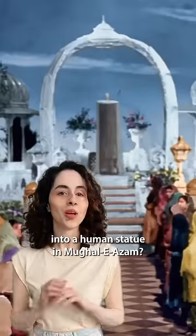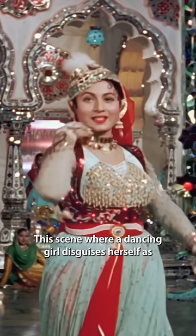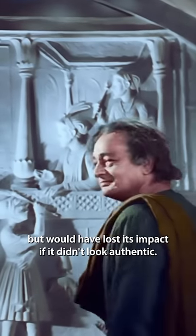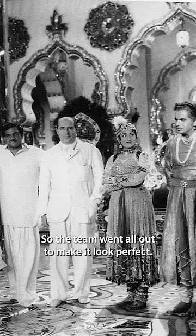How did Madhubala transform into a human statue in Mughal-e-Azam? This scene, where a dancing girl disguises herself as marble, was a highlight of the film. It was a unique and poetic idea, but would have lost its impact if it didn't look authentic. So the team went all out to make it look perfect.